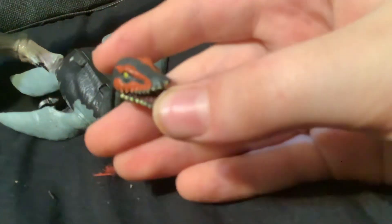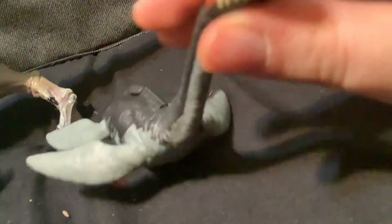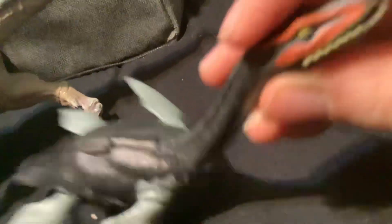I got this from my mom today for Christmas. I don't know what it's called, but I think it's pretty cool.